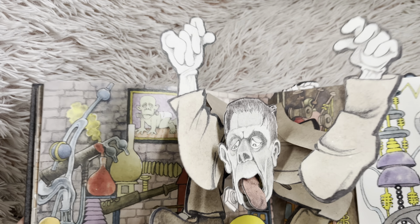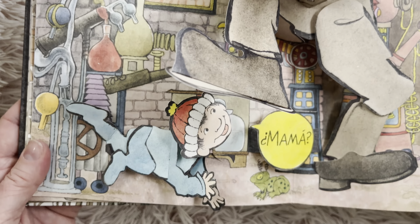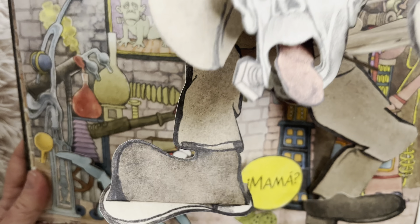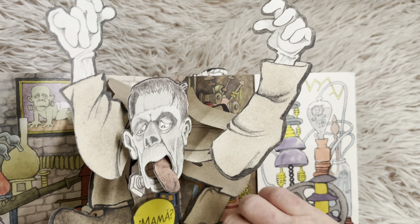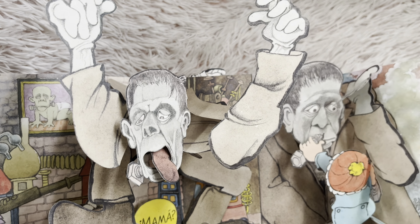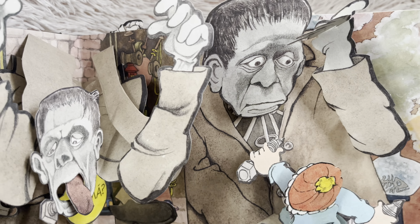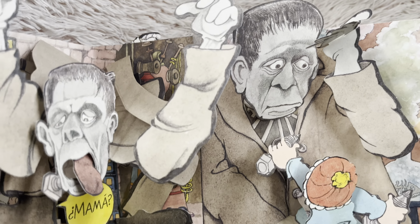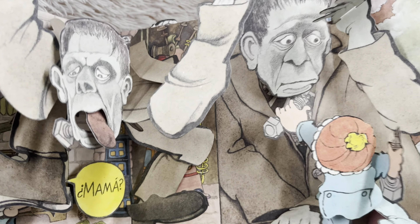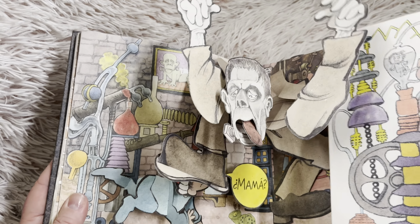Mama? There's Frankenstein coming. Do you think this is his mama? I don't think so. We'll get more laboratory. He's giving him screws so he can fix himself. And this pop-up, he looks really mad, doesn't he?